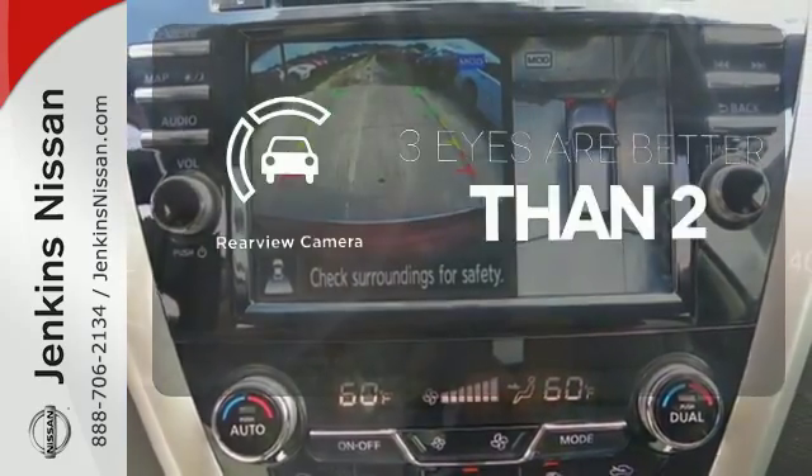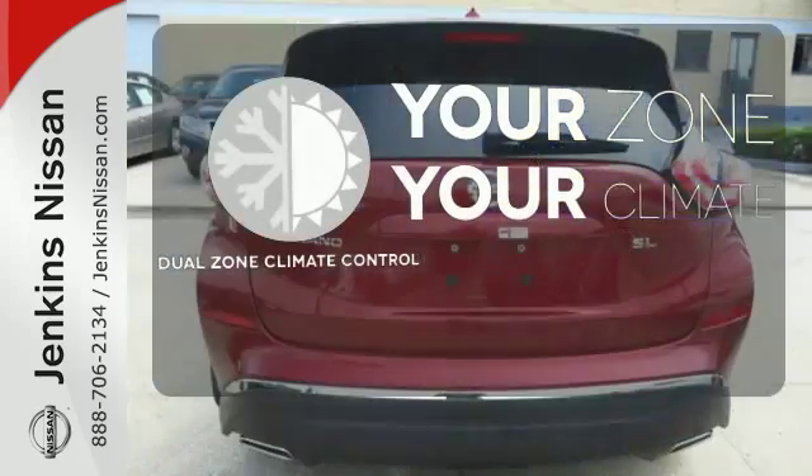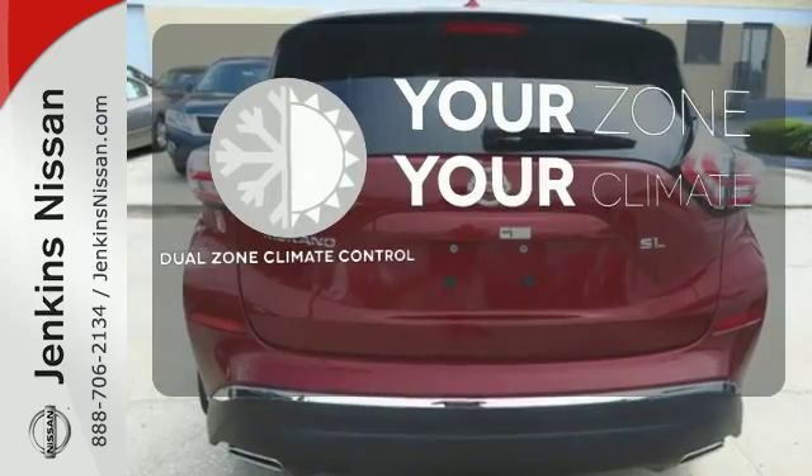The backup camera gives you a clear picture of what's behind you. It's too hot. It's too cold. Not anymore with the dual zone climate control.